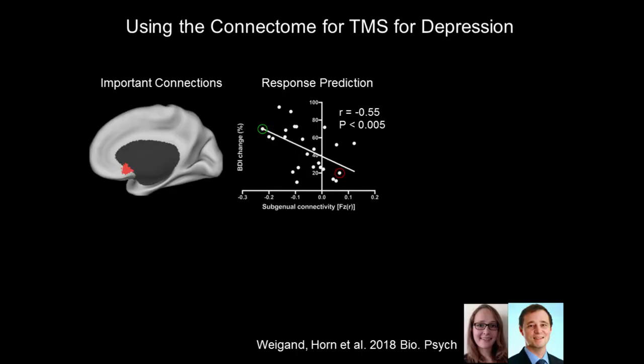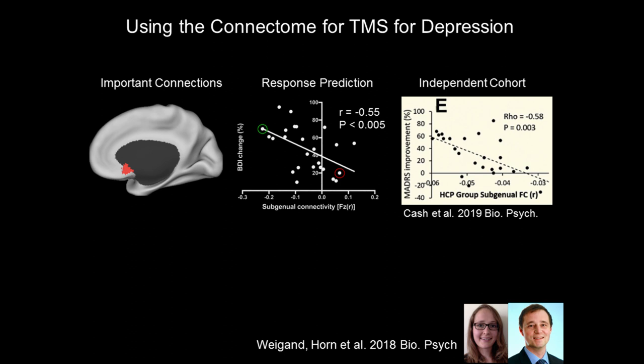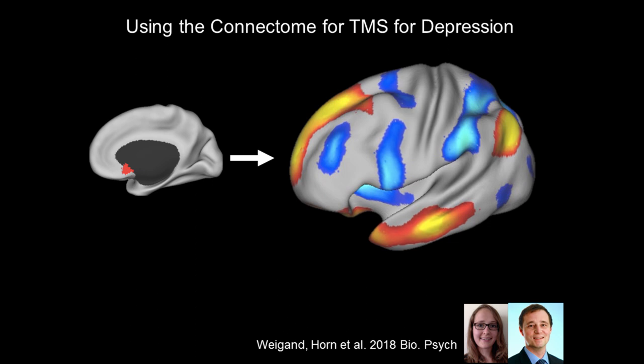The same approach works for non-invasive transcranial magnetic stimulation. We can test whether hitting the connections we think are most important predicts who gets better, and sure enough we were able to predict improvement — and it held up in Australia as well. This idea that you have to hit the circuit is holding up across multiple continents. Once you know the circuit you can optimize the therapy — with transcranial magnetic stimulation we currently have no idea where the best place is to hold the electromagnet; we're guessing well enough that people get better but not everybody does. Once you've mapped the circuit, you can pinpoint the exact spot to stimulate.